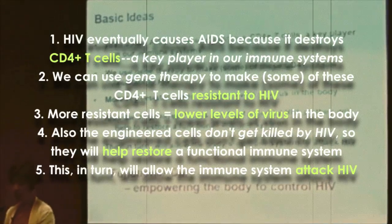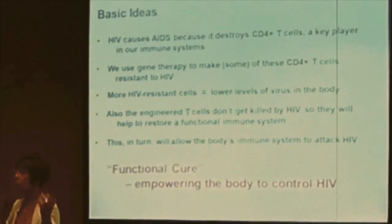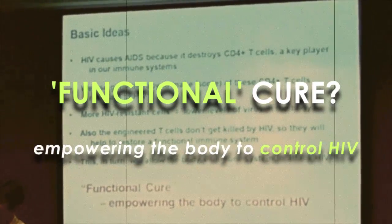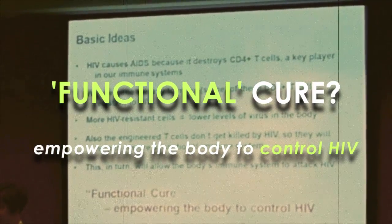Gene therapists talk a lot about functional cure. My definition of a functional cure is: we want to empower the body to fight back and control HIV.